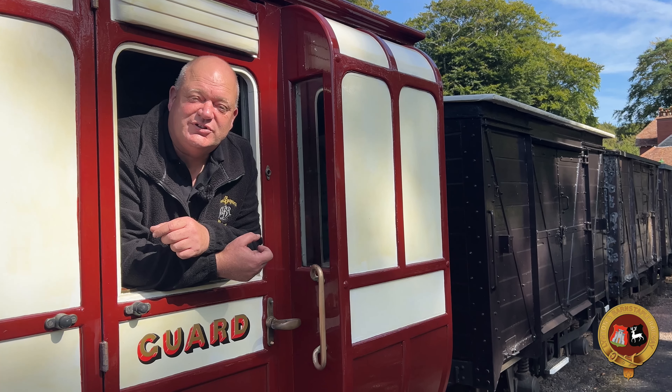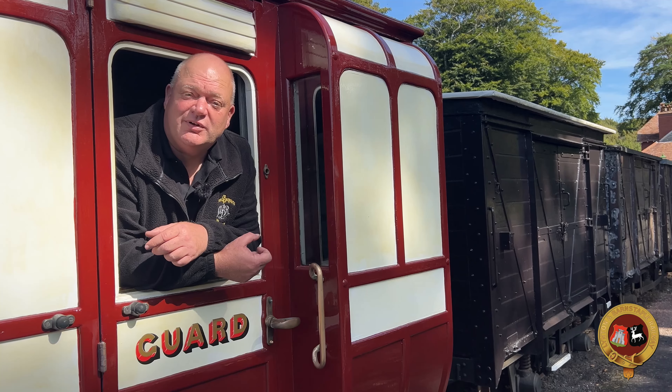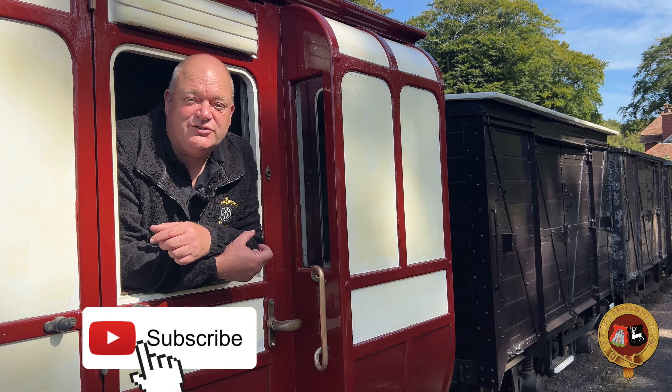So there we go — thanks for watching, and remember, if you like our videos don't forget to like and subscribe.